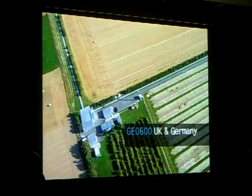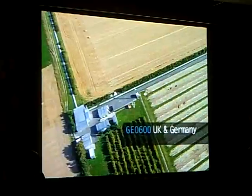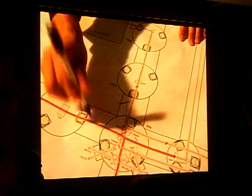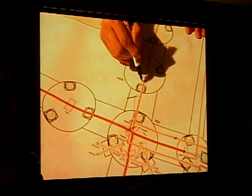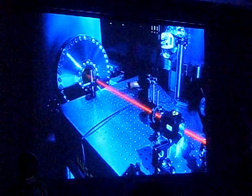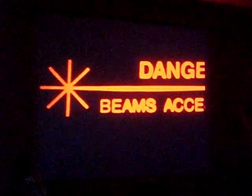GEO is operated by the Einstein Institute of Germany. GEO is a kind of think tank. From here come key technologies that are transferred to the larger detectors, such as how to create the quietest laser light in the world. This light is called squeezed light, the fundamental development of quantum technology.